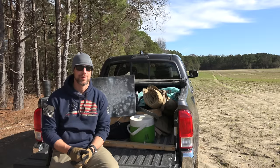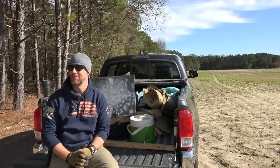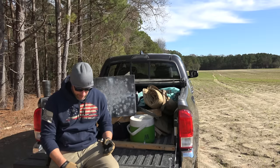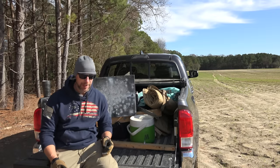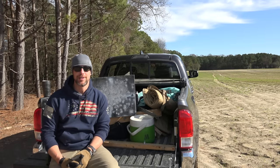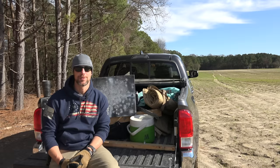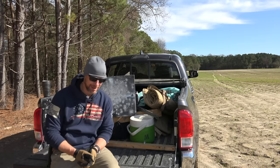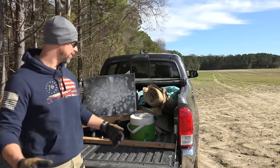Welcome back everybody. Today we're doing a video that I get requests for constantly — multiple times every week for a number of years. I just never got around to it, so now we're going to get around to it. All we're going to do today is show you range gear, why I choose what I choose, and walk you through it. It's kind of an odd concept but people seem to want it.